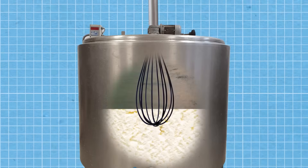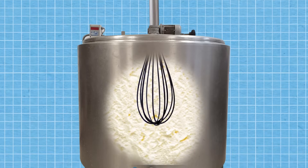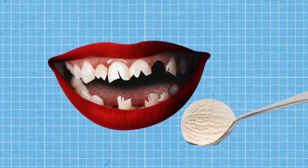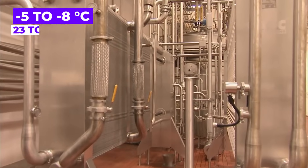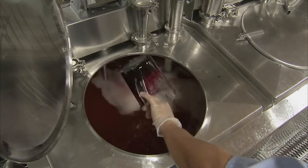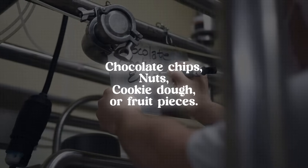The incorporation of air is crucial — it makes the ice cream softer and slows the melting process. Without air, ice cream would be too hard to eat. The temperature inside the machine is set between negative 5 to negative 8 degrees Celsius (43 to 18 degrees Fahrenheit). During the freezing process, additional ingredients such as chocolate chips, nuts, cookie dough, or fruit pieces can be added through specific openings in the machine, ensuring even distribution throughout the ice cream.